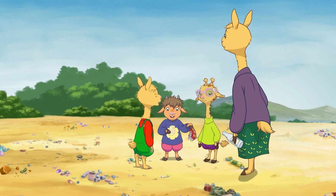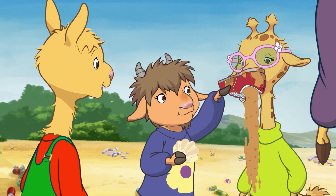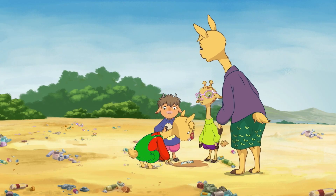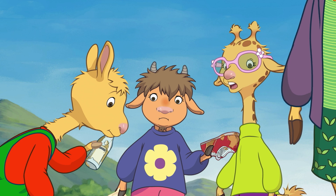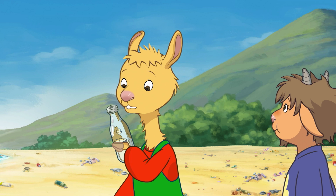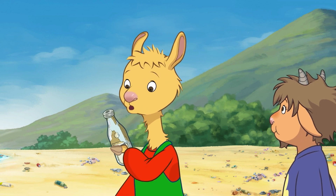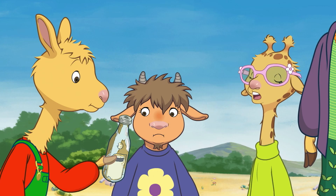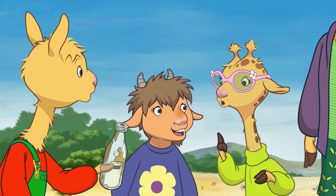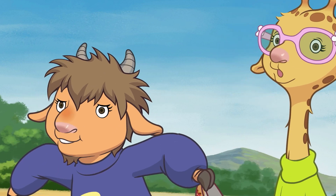Look at all these fun things I found in the sand! Pretty seashells and a shoe! Hey, what's this? It looks like a really old bottle. Hmm, it's pretty dirty. Maybe it's been in the ocean for a long time. I wonder where it came from. It could have floated here from really far away, like a mysterious island in the middle of nowhere, or a pirate ship that got caught in a big storm.